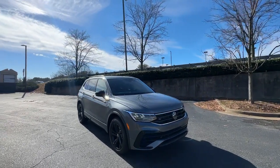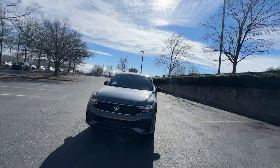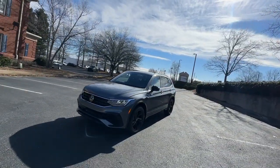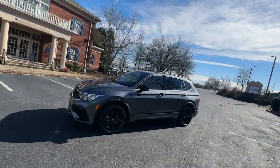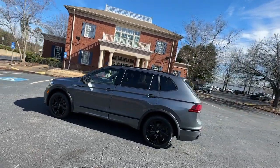You just found the 2024 Volkswagen Tiguan. Enjoy the peaceful ride and peace of mind you get in this comfortable, safety-minded Tiguan. Its well-equipped, flexible cabin and driver-assist tech add confidence to every journey.